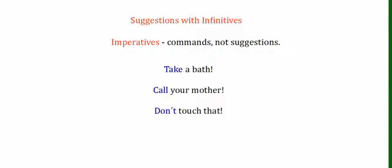So what we're looking at today are suggestions with infinitives. Previously, we've looked at giving solutions with imperatives, but those are more for commands, not suggestions. Imperatives sound very serious and very direct — for example: Take a bath. Call your mother. Don't touch that. But we're going to learn suggestions with infinitives to sound more polite and friendly.